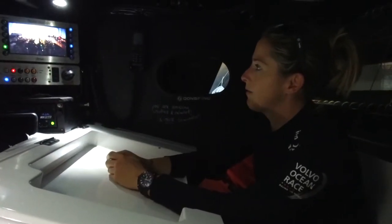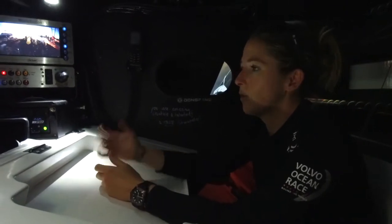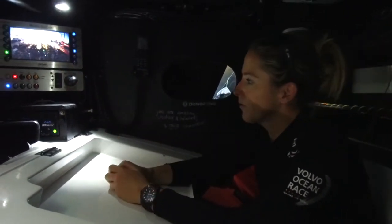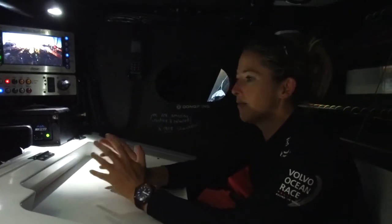We also have the ability to record from here, do live calls, switch between cameras on the boat, and get different points of view. So there's a lot of magic that happens here.